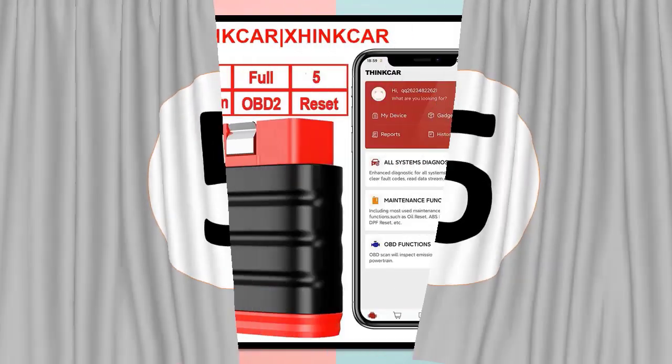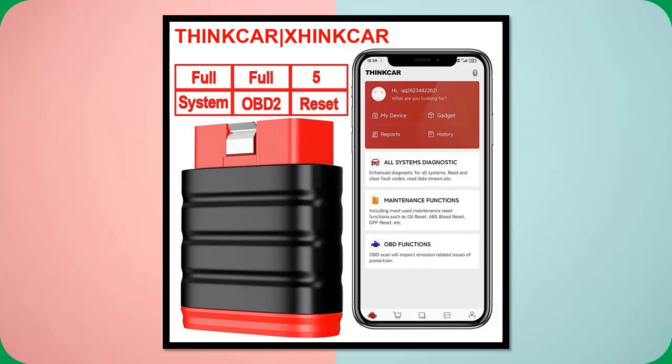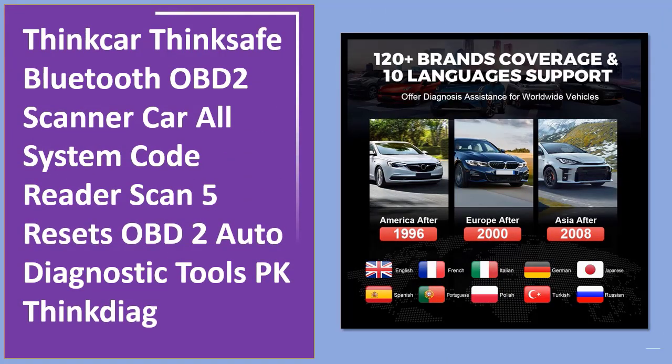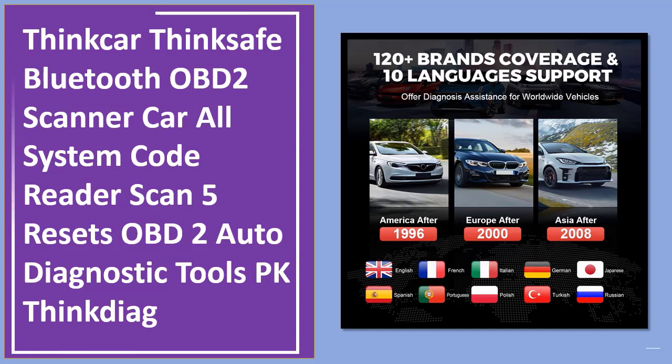Number 5: ThinkCar ThinkSafe Bluetooth OBD2 Scanner Car All System Code Reader Scan 5 Resets OBD2 Auto Diagnostic Tools PK ThingDiag.